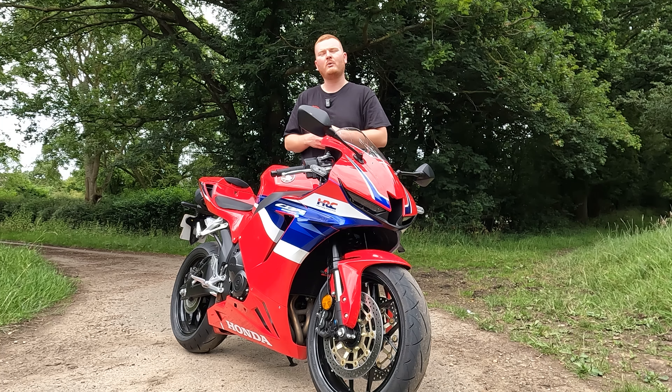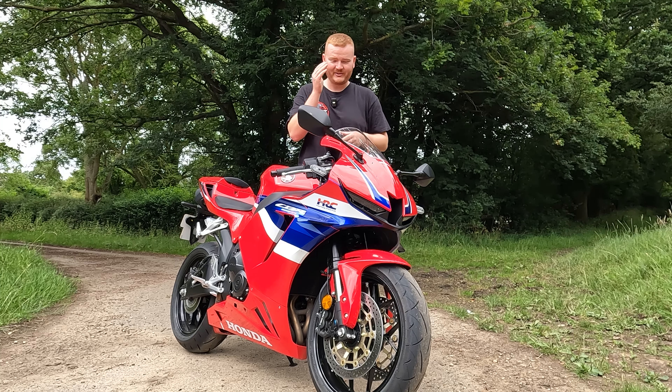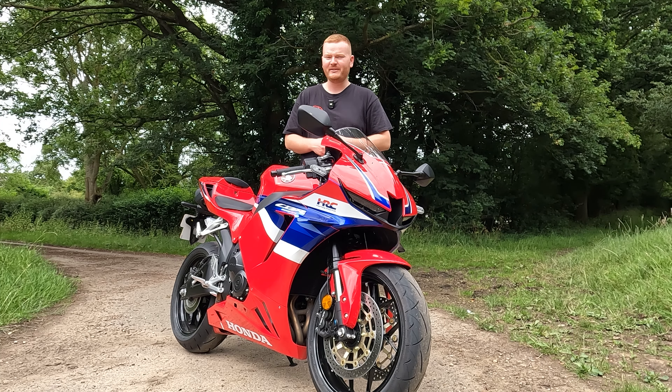A few people might think that's quite a lot of money for a 600cc sports bike. But when you take into account the actual technology and the gizmos this bike has, I think it's worth the money.